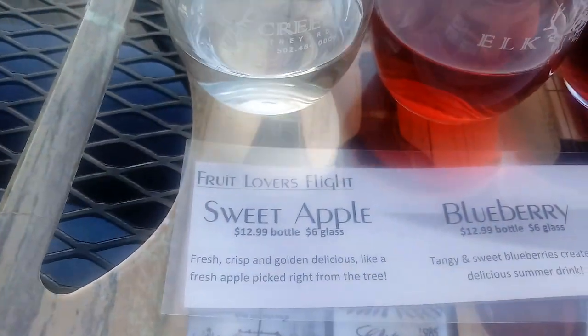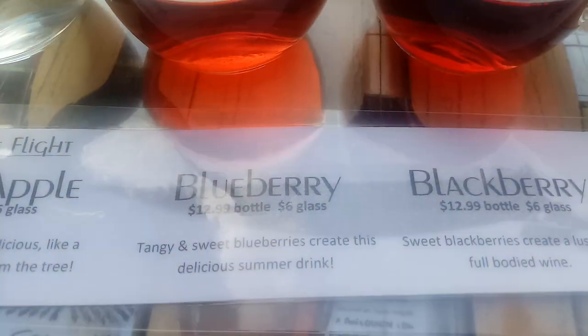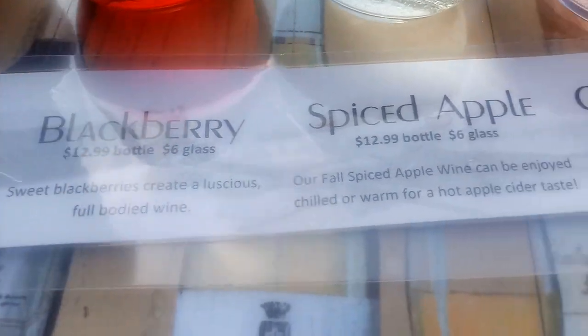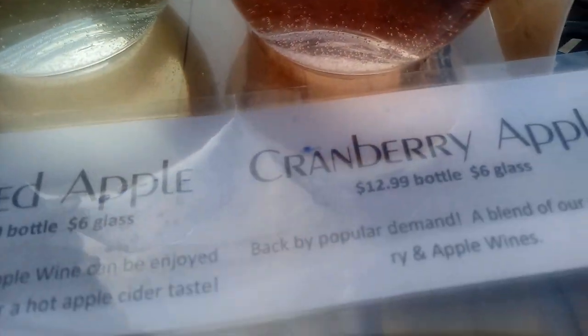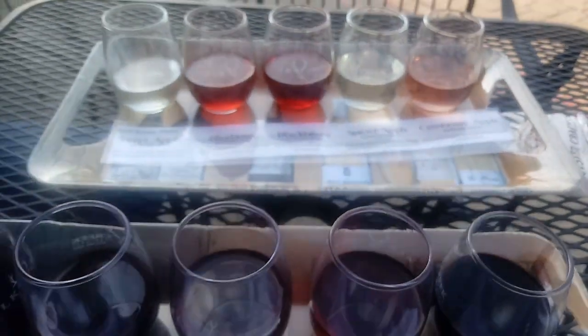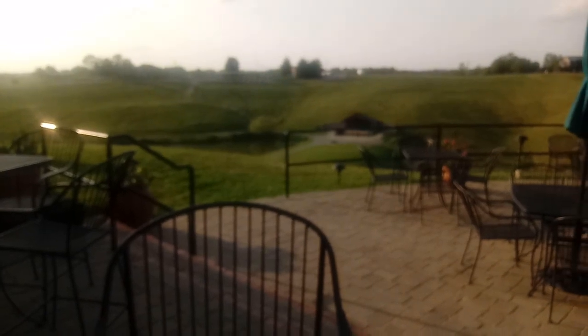Got sweet apple, blackberry, blueberry, blackberry, spiced apple, cranberry apple. Hi everybody, that's the last video you're going to get from me. Cheers everybody.